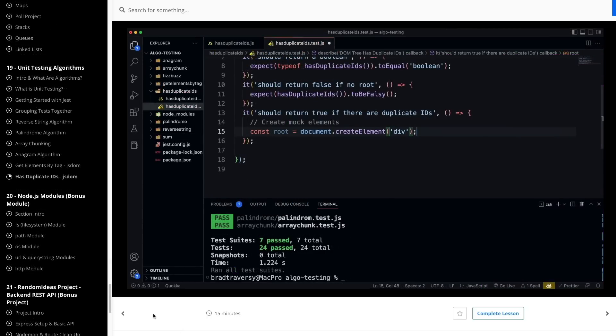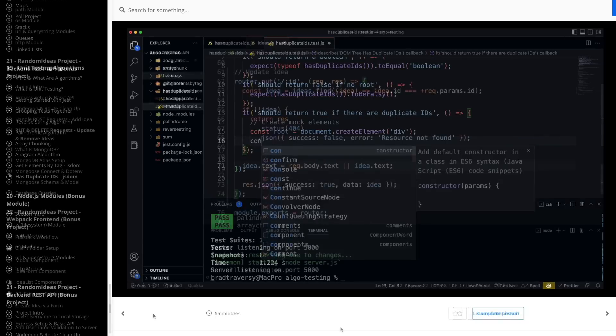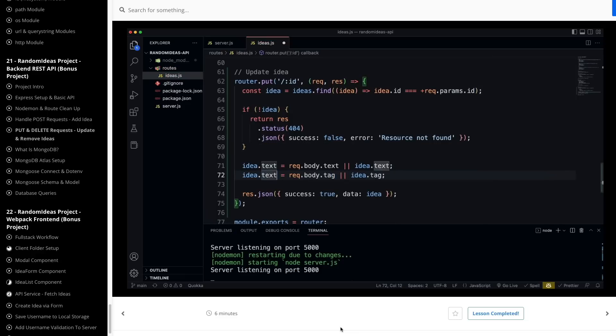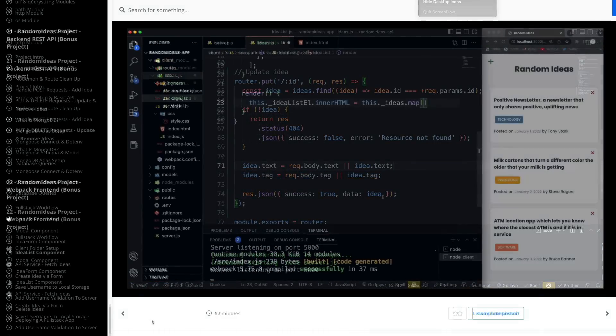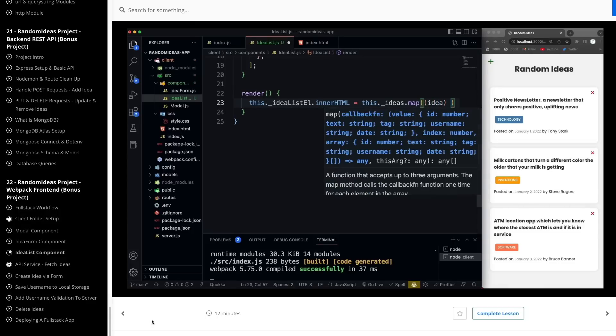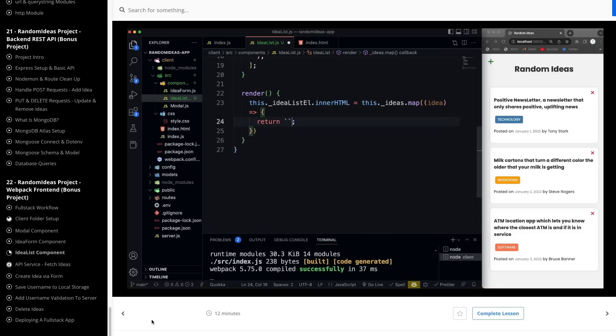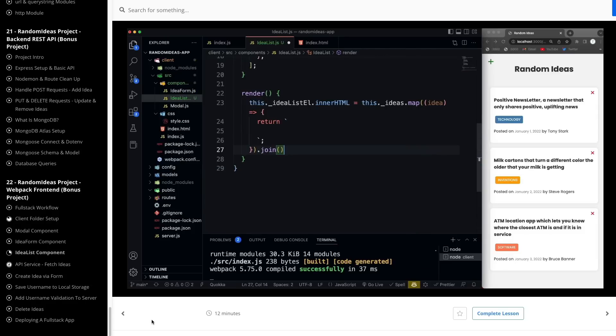There are a couple of bonus sections where we actually create a full stack web application using Express and MongoDB on the back end. We also create a completely custom front end using webpack, building UI-based components just like you would with a framework — except it's vanilla JavaScript. Really cool stuff.